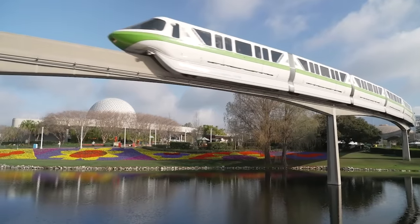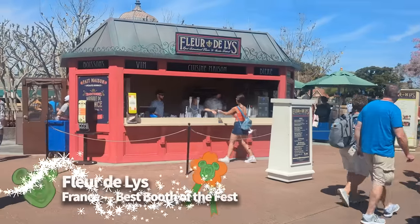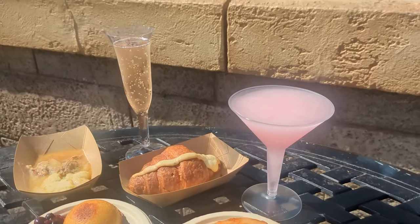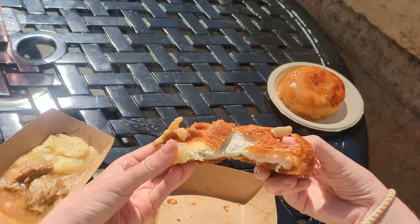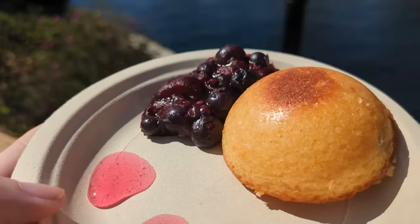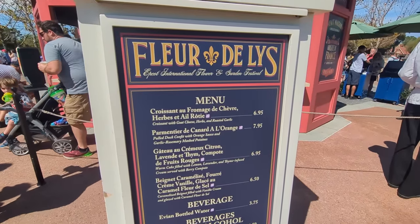We've made it to our best booth of the fest. We only have one this year, and it is Fleur de Lys — the France booth — the one booth that reigns supreme above all the rest. Our reporter gave rave reviews to new dishes like the lemon cake and fruit compote, as well as returning treats like the croissant au fromage de chèvre. From the strong flavorful goat cheese to the crystallized caramel glaze on that beignet, Disney did not disappoint with any of the menu items at this booth. We'll be dreaming about that orange duck for days.